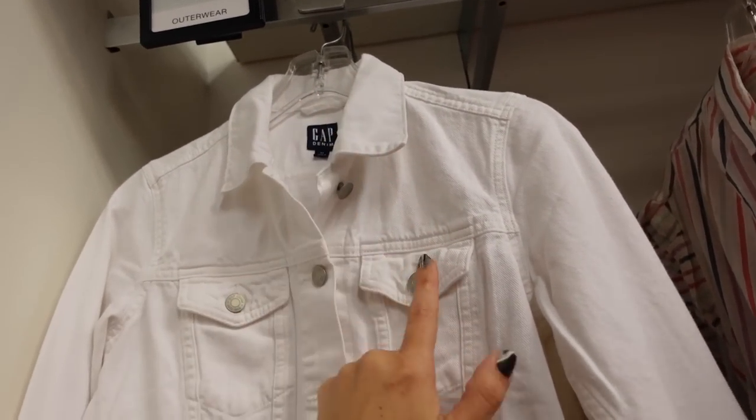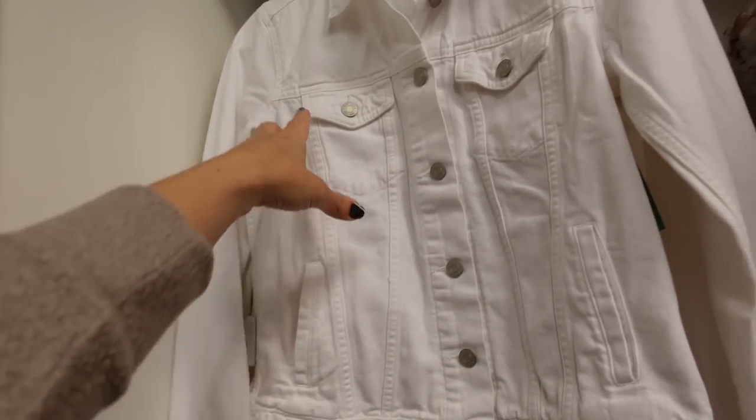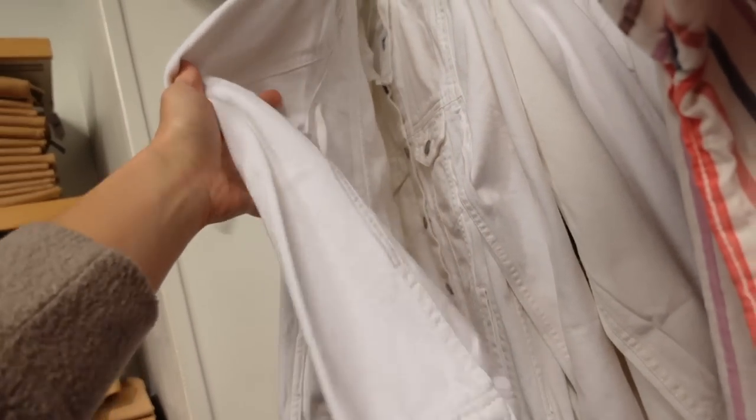Denim jackets are 40% off. This one has a nice-sized collar — not too small or big — two flat pockets, side pocket down below, button detail on the wrist with seaming. Reminds me a lot of the one we saw at Old Navy. They're regularly $69.99.